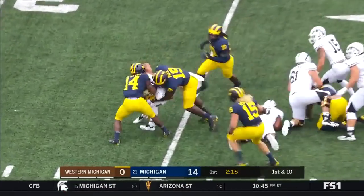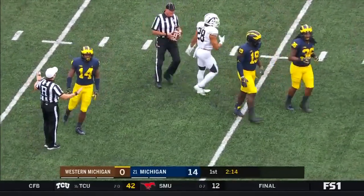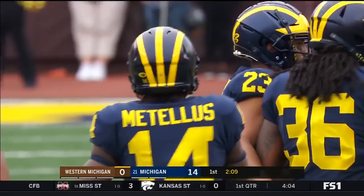Chase Brown taking the handoff, and Chase Brown is going to lose three yards on this. Metellus is there with Quidipe.